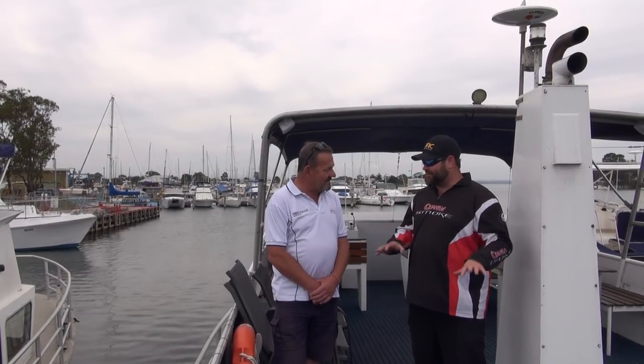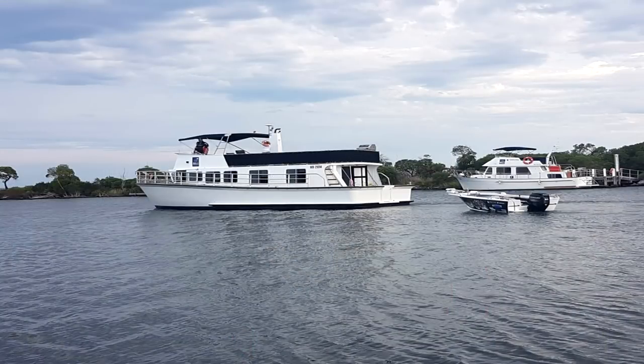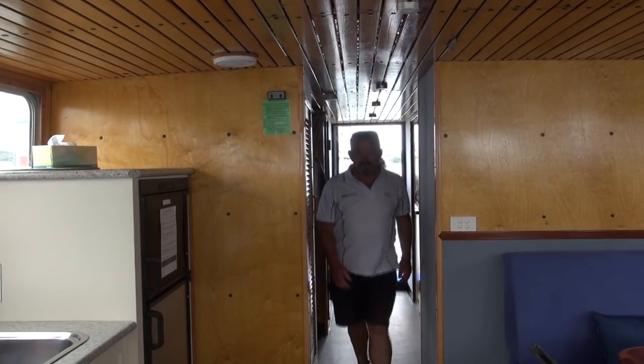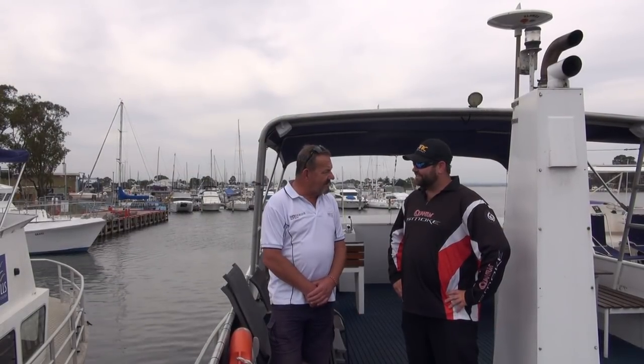This is the 42-foot Crusader, and there are two others similar to this. All three boats were built in the 70s and even today they're still the best chartered boats in the fleet, because they hold 10 people and are a great platform for fishing.